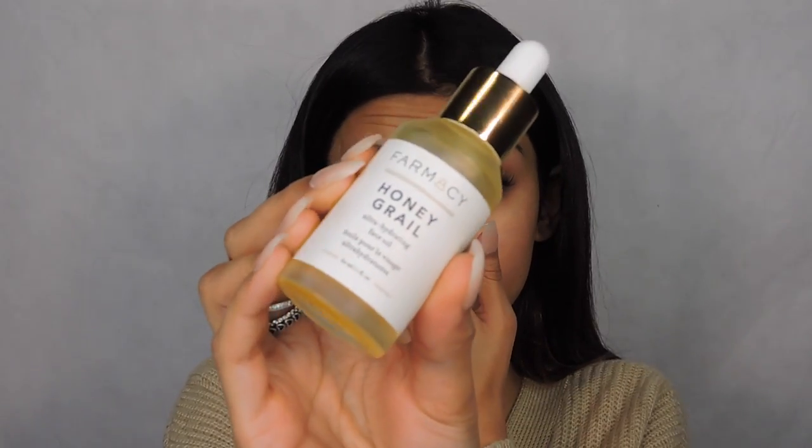Today I'm going to use the Pharmacy Honey Grail. I love that one as well, and it's very thick. So if you're someone that's on the oily side, I don't think you guys would actually like it on a day-to-day. I just like doing a couple drops and then going in with my fingers and just rubbing it all in.